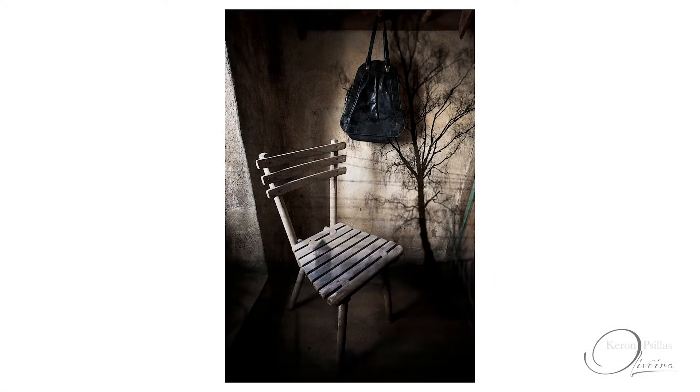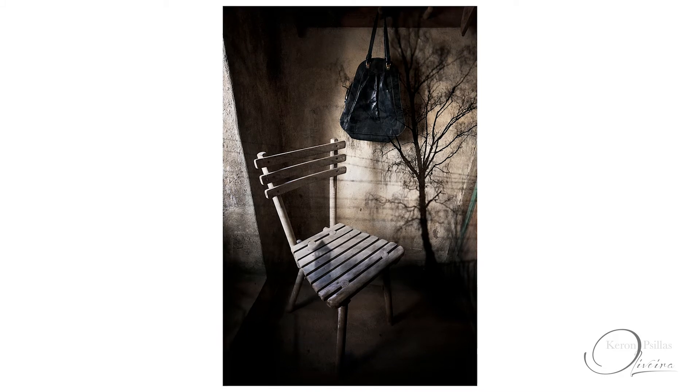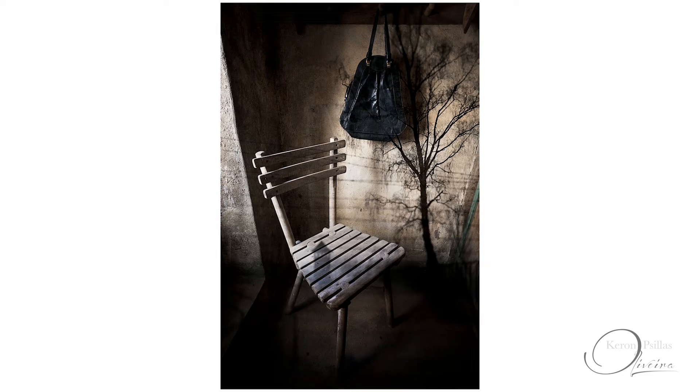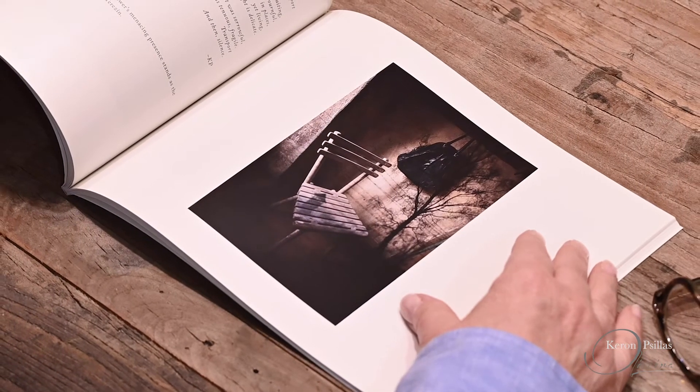Toward the end of the five years of working on Loss in Beauty, I decided to composite two images together that were of a different scale. What I mean by that is that the chair and the pocketbook in this image are rather life-size, human-size, but they're overlaid with a landscape that seems far off. It was the first time that I had done that in this project, and I wasn't sure that it would work.